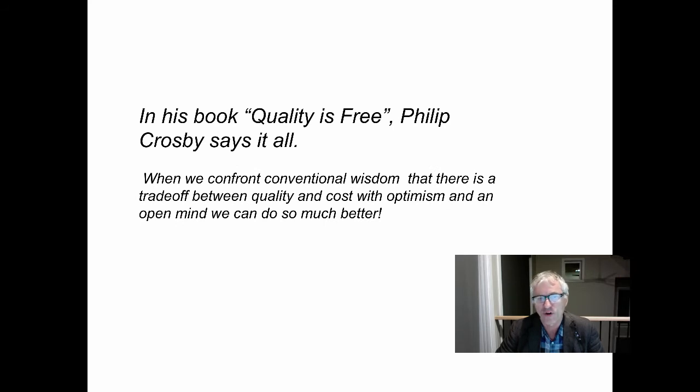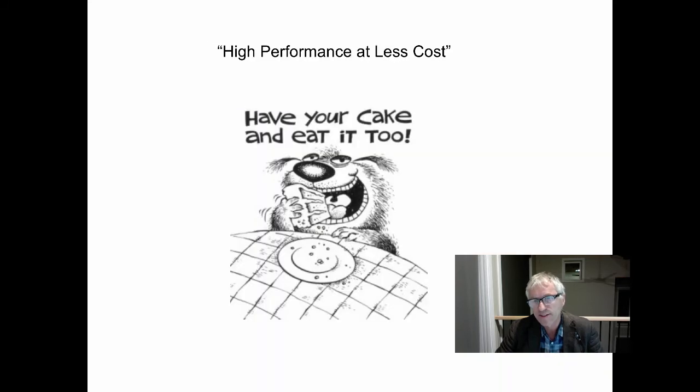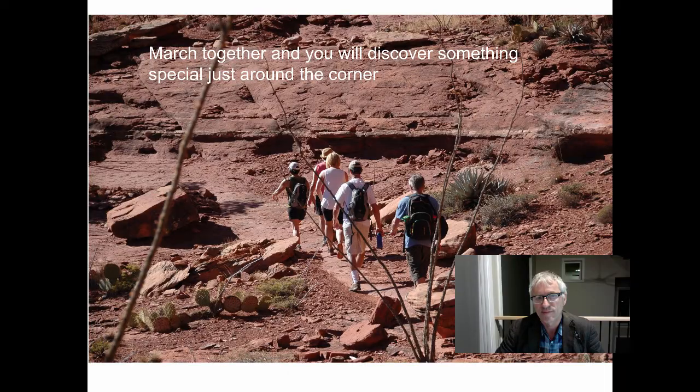Phil Crosby says it all. When we confront conventional wisdom that there is a trade-off between quality and cost with optimism and an open mind, we can do much better: less time, less cost, less risk, higher performance. Have your cake and eat it too. March together as a team and you will discover something special just around the corner. Thank you and have a great day.